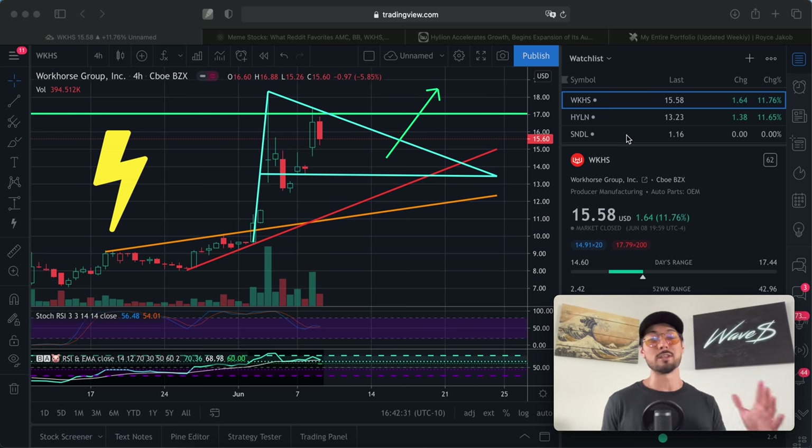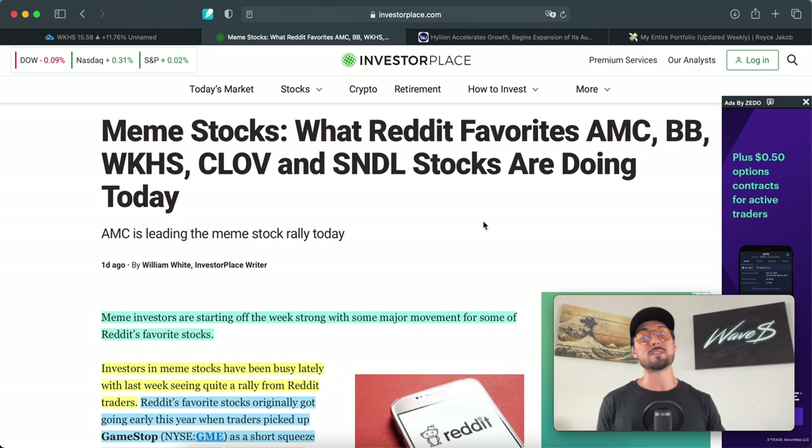In terms of news articles, I have two to cover. The first is titled 'Meme Stocks: What Reddit favorites AMC, BB, Workhorse, CLOVE, and Sundial stocks are doing today.' We're only covering Workhorse and Sundial from that list. The reason these stocks are seeing hype right now is that plays like Workhorse and Sundial are in the sight of the Reddit army — they're attempting, and in many cases succeeding, to short squeeze institutions with large short positions.